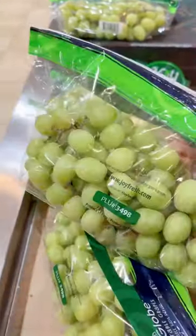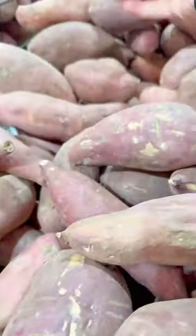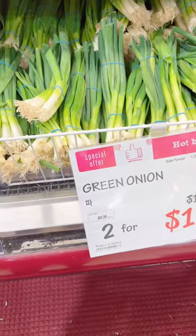I could not pass up these giant pomegranates, which I later found out I paid $8 for. Oopsies! Anyways, I also grabbed some green grapes that looked really good, and some sweet potatoes.